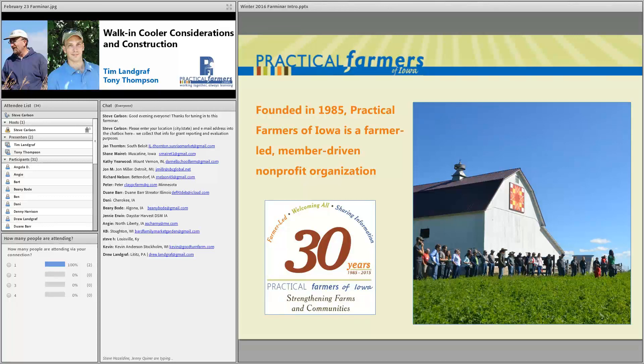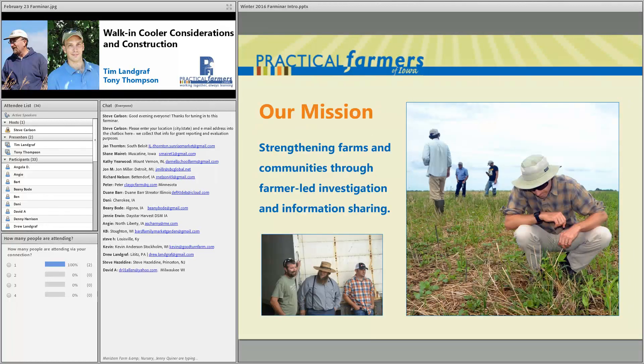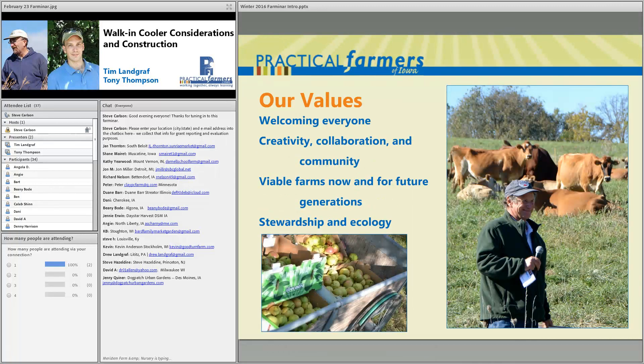Practical Farmers of Iowa started back in 1985, and we've just been celebrating our 30th anniversary. We are a non-profit organization made up of farmers and friends of farmers from farms of all sizes and enterprises across Iowa and beyond. Our mission is strengthening farms and communities through farmer-led investigation and information sharing, helping farmers practice an agriculture that benefits both the land and the people. PFI's values include welcoming everyone, creativity, collaboration, community, viable farms for future generations, and stewardship and ecology.